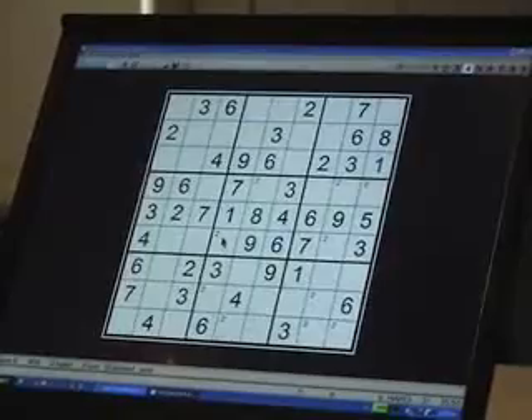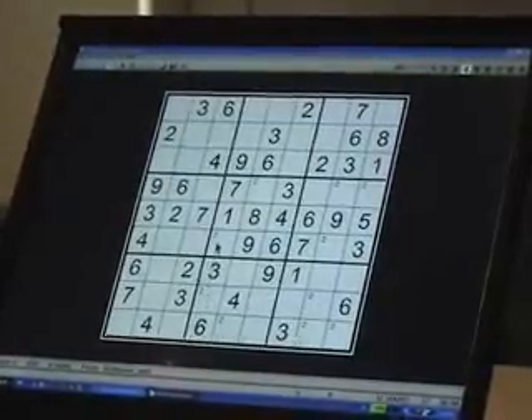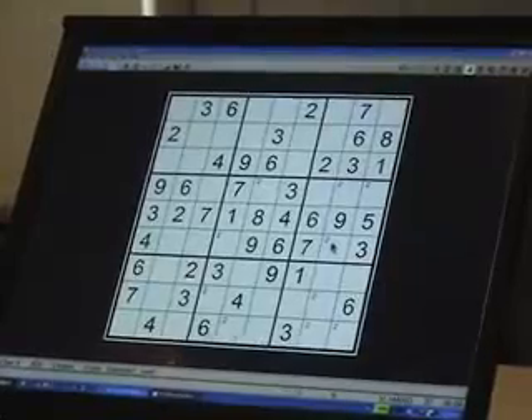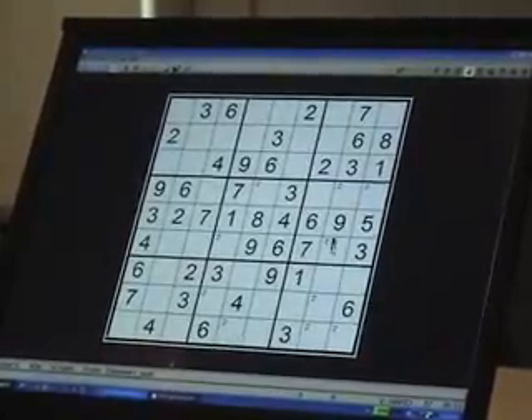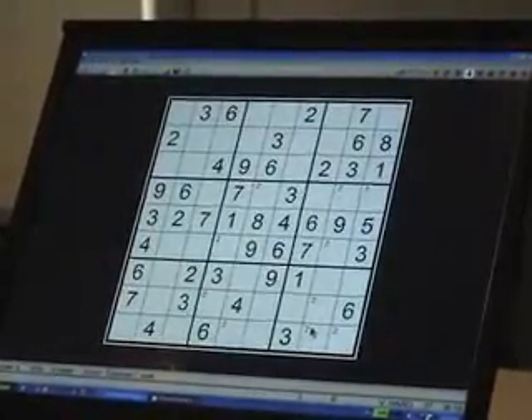We can see our X-Wing rectangle of twos still in place. And we can see, if we come over to column eight, the twos which we eliminated in the previous example. That two up there went, and this two down here also disappeared.